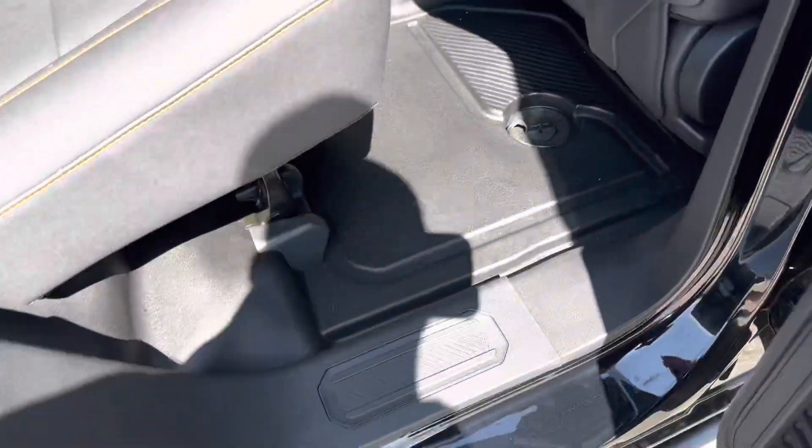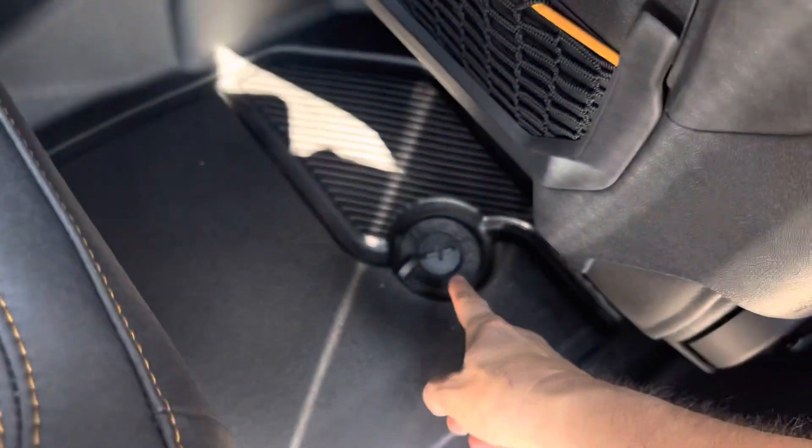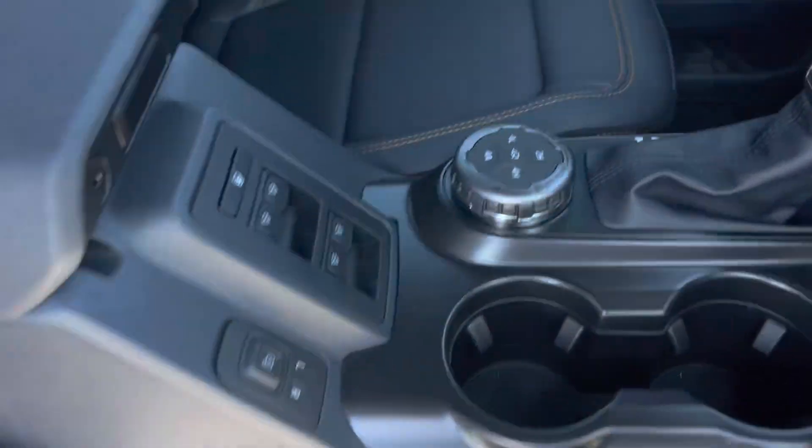It does have the vinyl interior, vinyl floors for easy cleanup doing the off-road. We've got the drain plugs here. It does have all the GOAT modes.